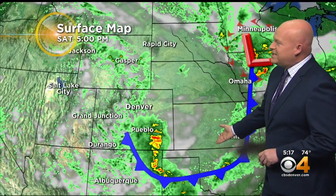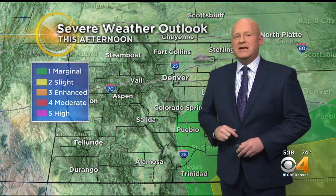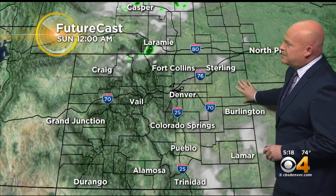A cold front rolled through today — that was responsible for our weather. Still a couple of strong to severe storms possible in the southeast. For tomorrow, we have to look way out here to California. Can you kind of see that motion of the clouds headed this way? That's a disturbance. It will be into Colorado sometime tomorrow afternoon and that is going to kick up some showers and storms.